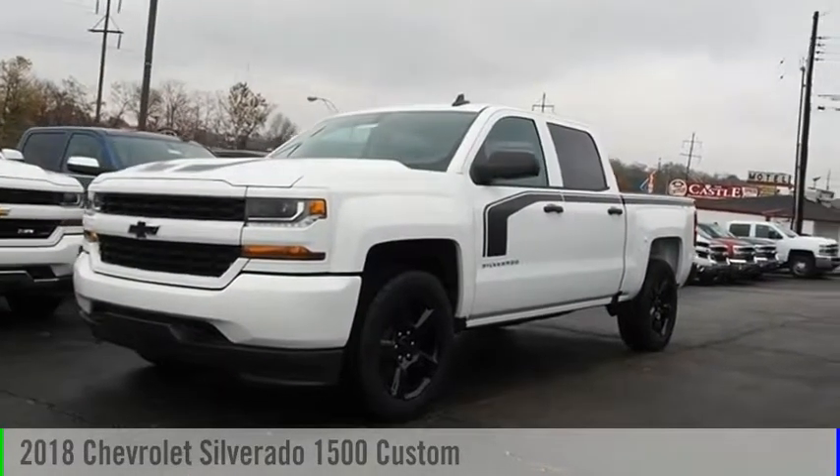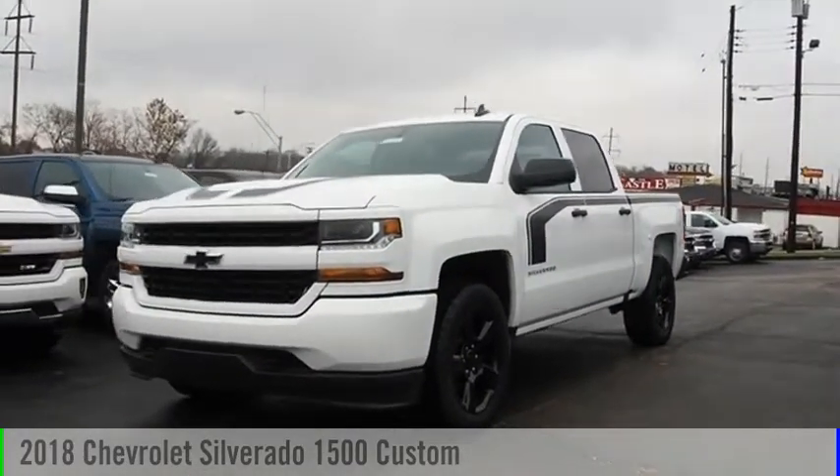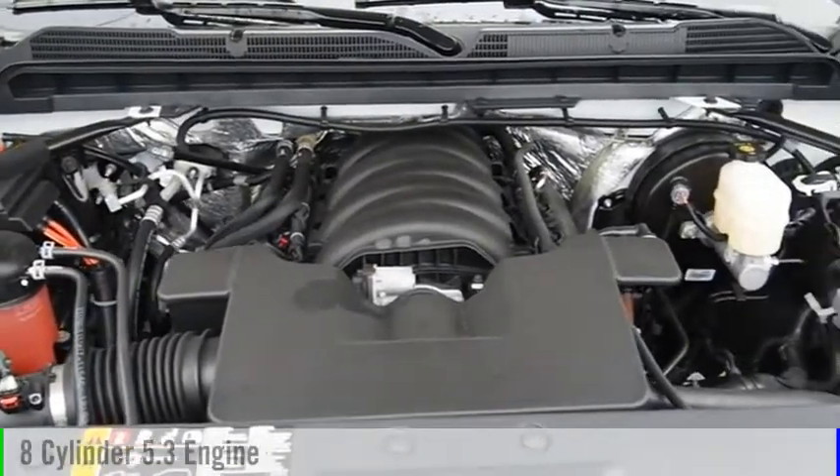Take a ride in the 2018 Silverado 1500. This vehicle is powered by a four-wheel drive, eight-cylinder, 5.3-liter engine.